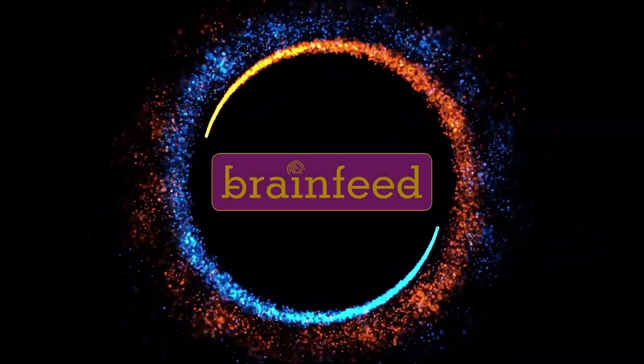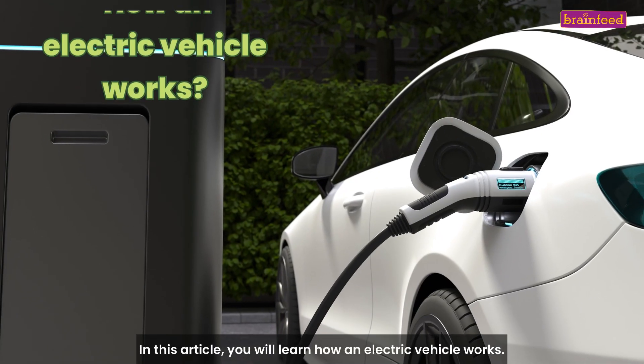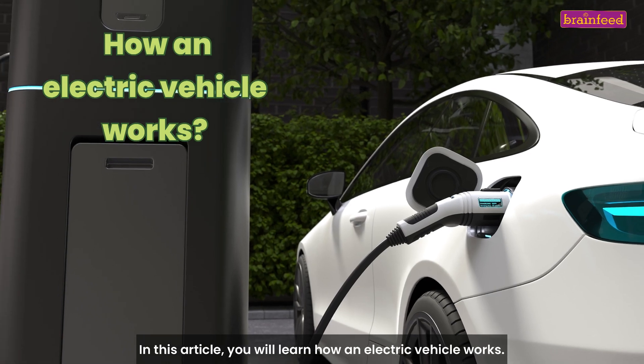Welcome to Brainfeed Magazine. In this article, you will learn how an electric vehicle works. Let's get started.